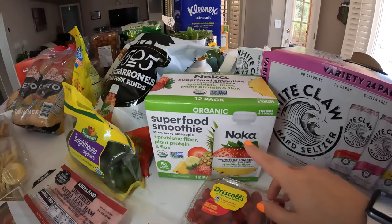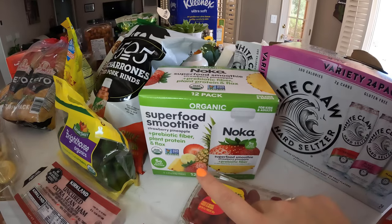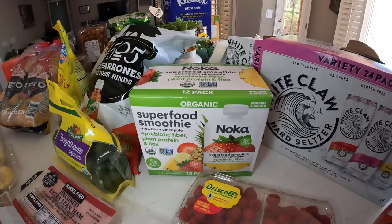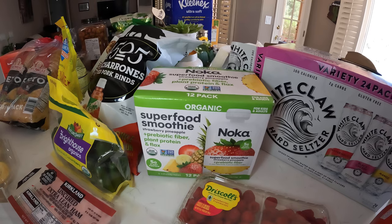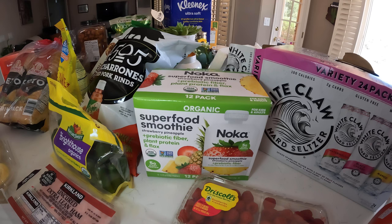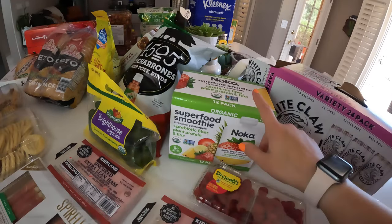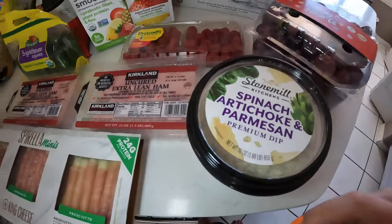This is new — I haven't seen these before. It's from Noca: organic superfood smoothies with probiotics, fiber, and plant protein with flax. It's a strawberry pineapple mix. I really hope the kids will eat this because I'm all about hiding nutrition in whatever treats they like. This is the first time I'm giving them a try.